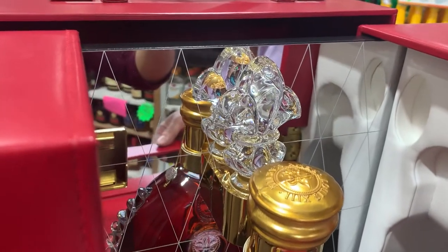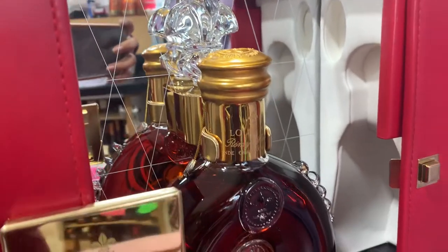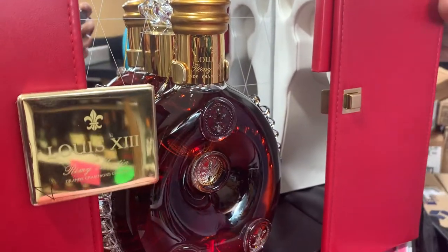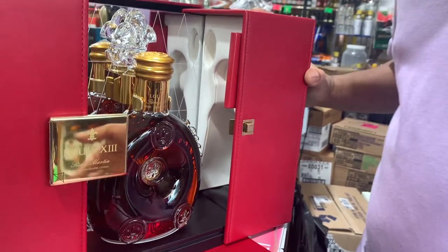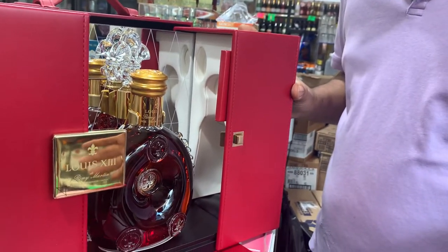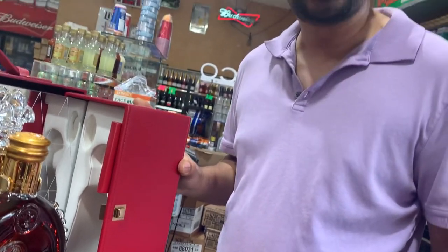That's the Louis XIII. If you want to enjoy it, just come to Primo's Liquor — the best liquor store in Dallas, Texas. I'll put my address below the video so you can come check it out and buy some. I have a lot in stock, so if you need it, just come to Primo's Liquor.